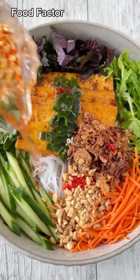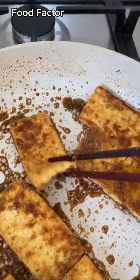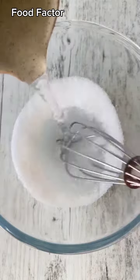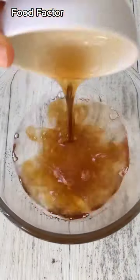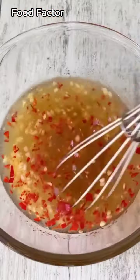Welcome to episode 2 of Salads That Don't Suck. Say hello to Vietnamese vermicelli noodle salad. This is one of my all-time favorites that I grew up eating, and today we're making a plant-based version with lemongrass tofu. We're also making a vegan fish sauce dressing that's packed with umami. I'm not lying when I say I could literally drink this stuff.